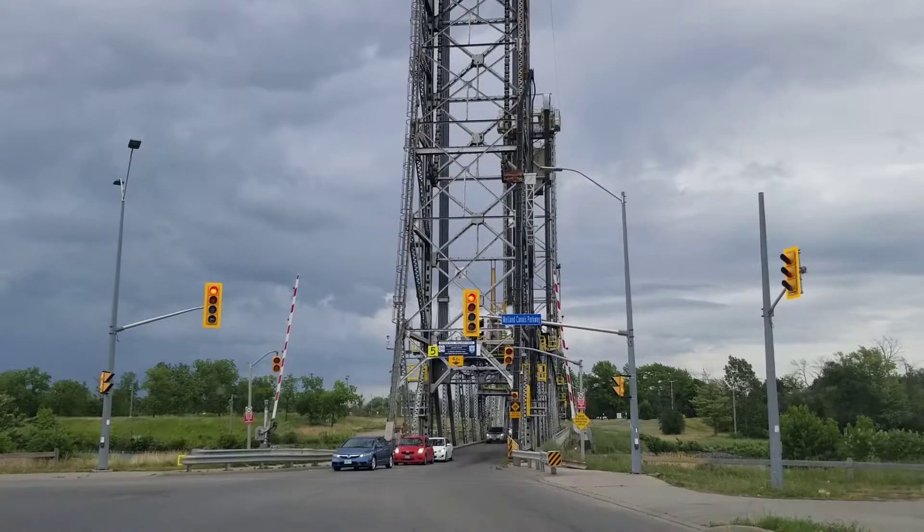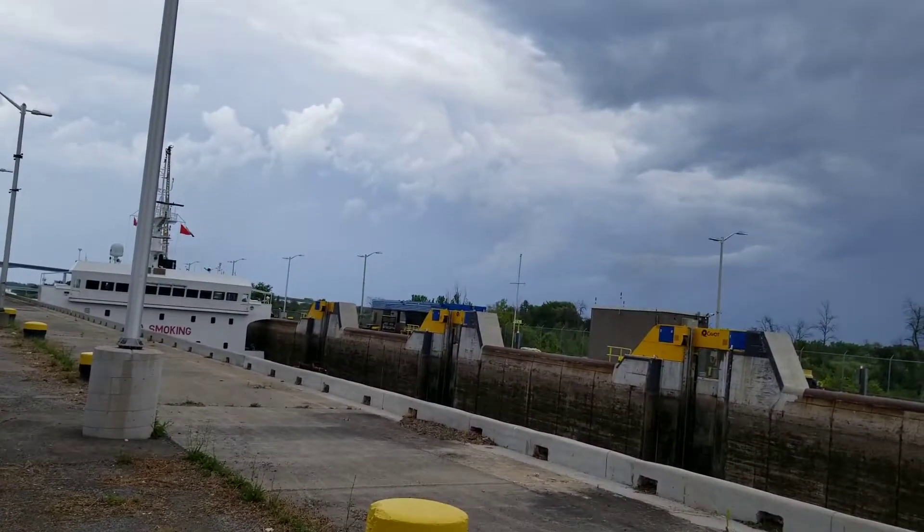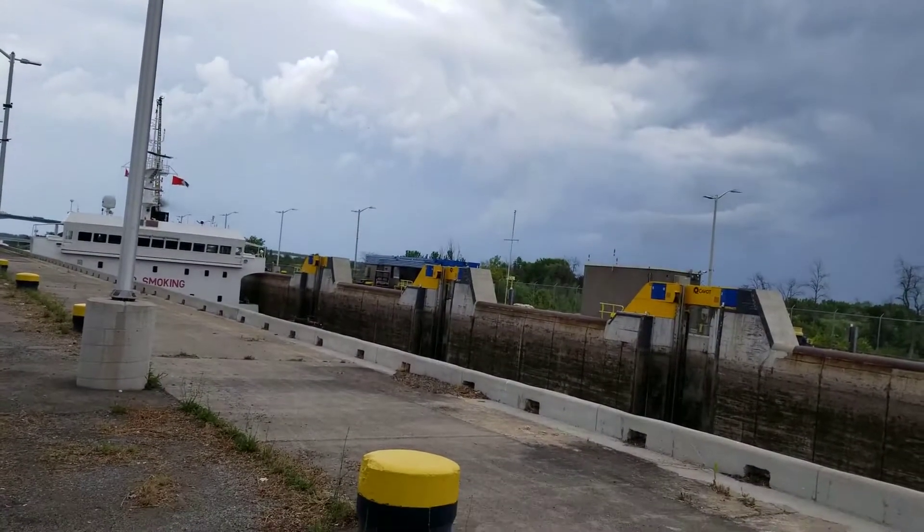Yeah, this looks like a war bridge, like a border. Behind me, that's a viewing platform — we're going to go over there and check that out in just a few minutes. But in the meanwhile, let's see what's going on over here. And right on time, we've got a ship coming through the canal right now.